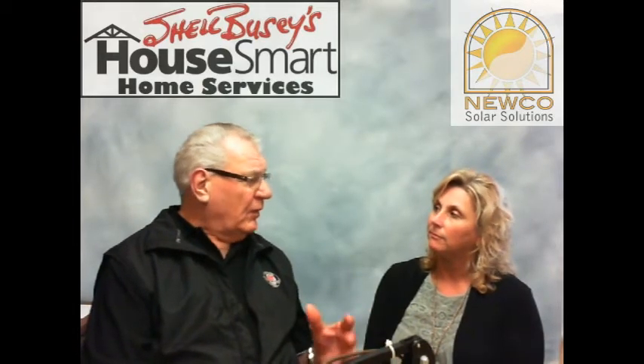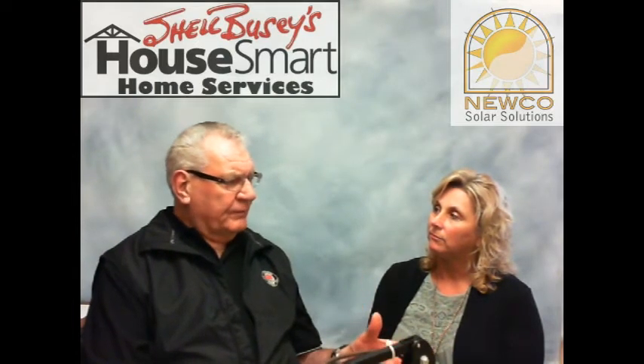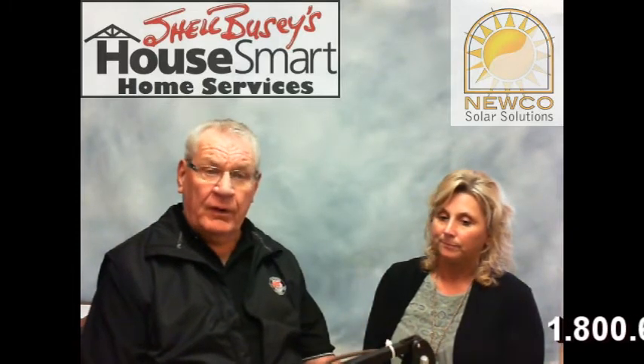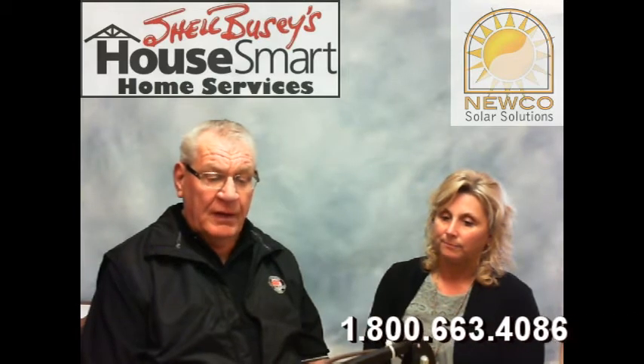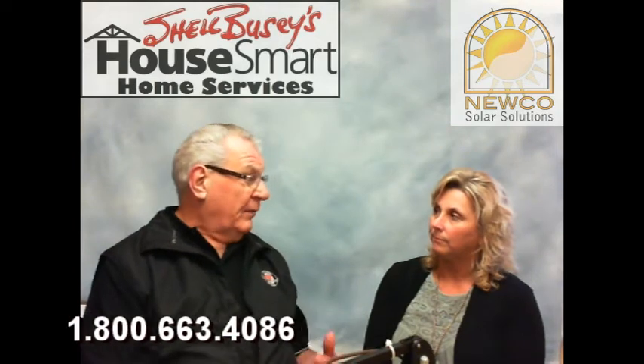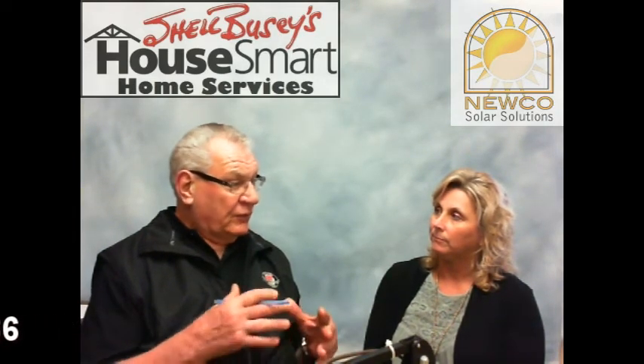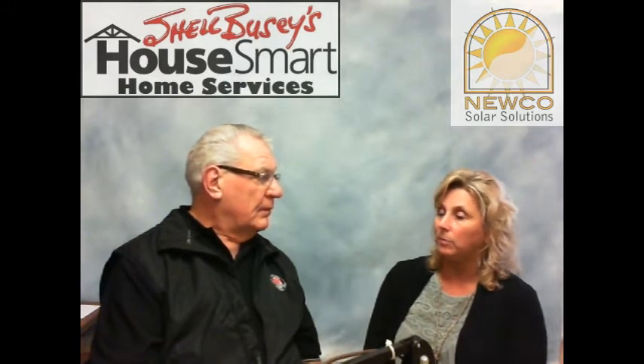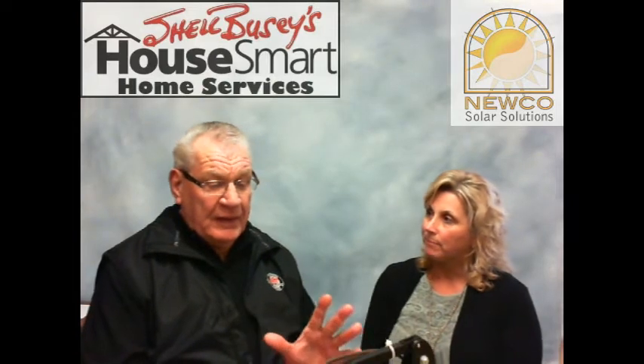Sterling is just one of a broad range of products available through Nuko. You can buy Nuko products across the country — not just in Vancouver. Their toll-free number is 1-800-663-4086. They have dealers throughout BC, into Alberta, and into Saskatchewan.